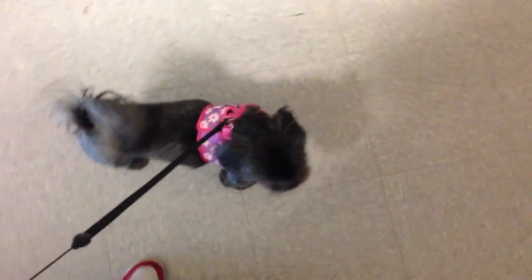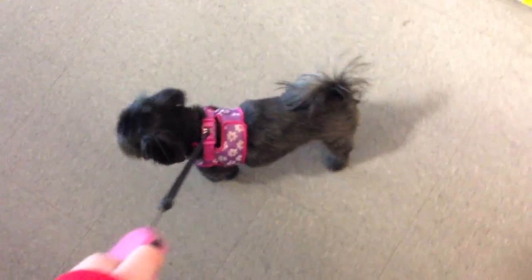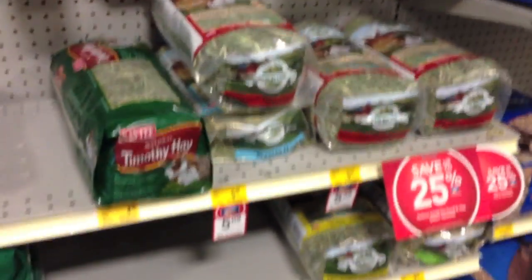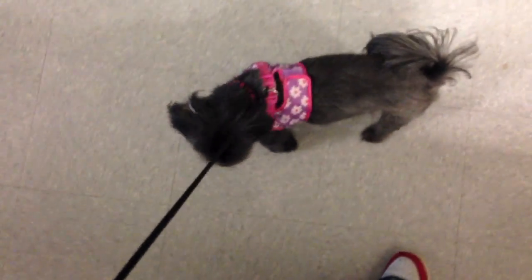Hey guys, right now I am with Ellie and we are at PetSmart, so I thought I would try to do a little vlog for you guys. I'm not sure how good it's going to be because it's pretty busy and I feel kind of silly talking to myself, but I'll just throw you around the aisles. Right now we're in the small pet section looking at stuff. I'm not sure if I'm going to get too much because they don't really have any new items in. But Ellie, are you having fun?